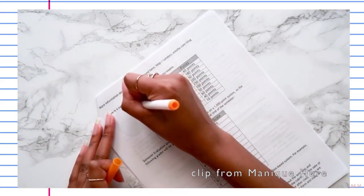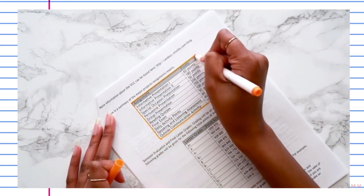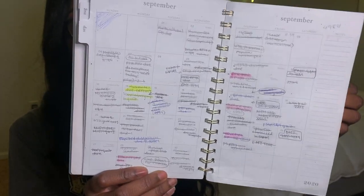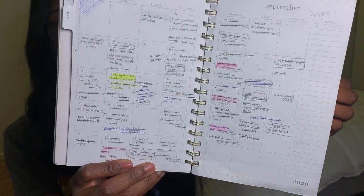The third tip I have to getting a 4.0 is to read your syllabus. Your syllabus is going to be your best friend during the semester. At the beginning of the semester when you're getting your syllabi, make sure to go through and look at all the assignments that are due and record them into your planner for the entire semester. I did this all throughout the months of September, October, November, and December — it was all written way before the semester even started, and as the days go by I know what assignments I have to do and I can cross them off.